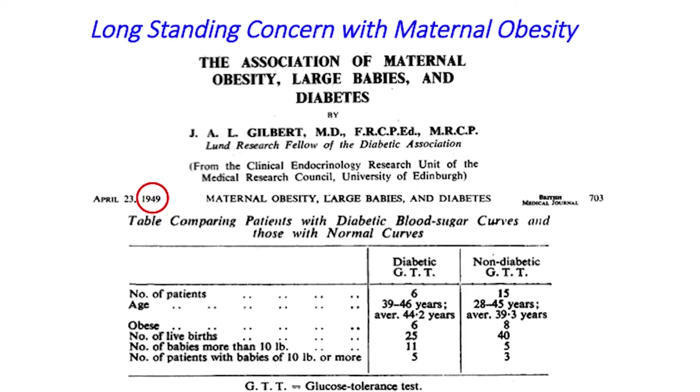This is an issue that's been around for a long time. Here's a study from the 1940s that talks about the dangers of pre-pregnancy obesity — at a time when pre-pregnancy obesity rates were on the order of 4–5%, a fraction of what they are now.